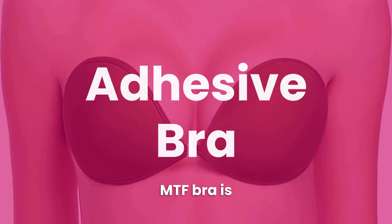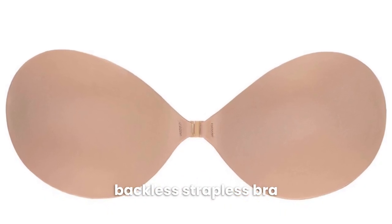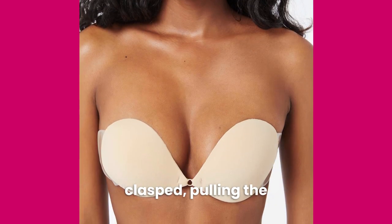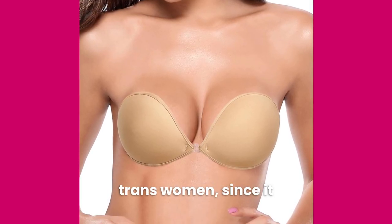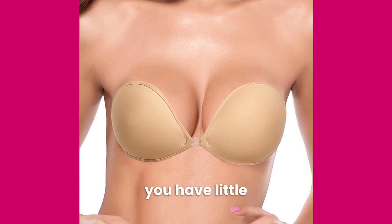Another essential MTF bra is an adhesive bra. An adhesive bra is a backless, strapless bra that's attached to the breasts with adhesive. The cups are attached separately and then clasped, pulling the breasts together to create cleavage. This is a great option for crossdressers and trans women since it can create impressive cleavage even if you have little breast tissue.